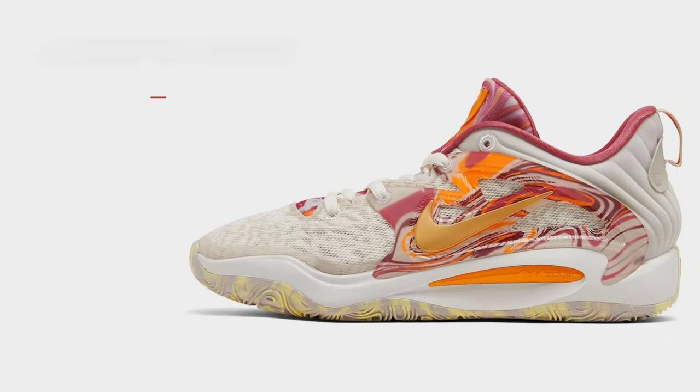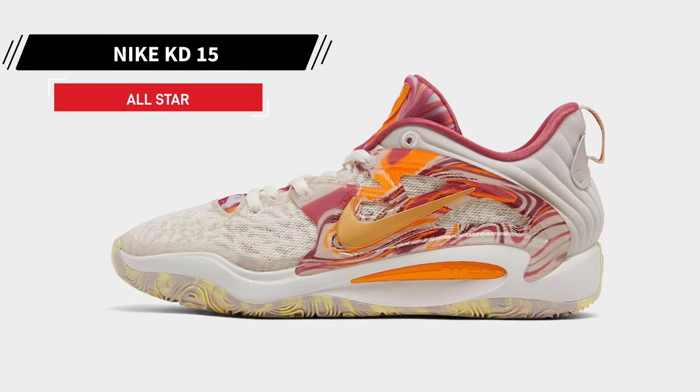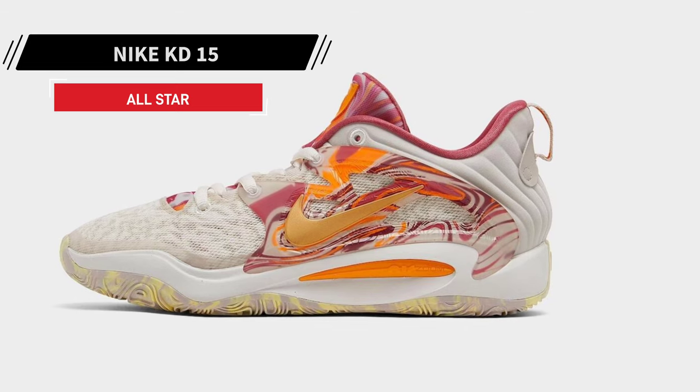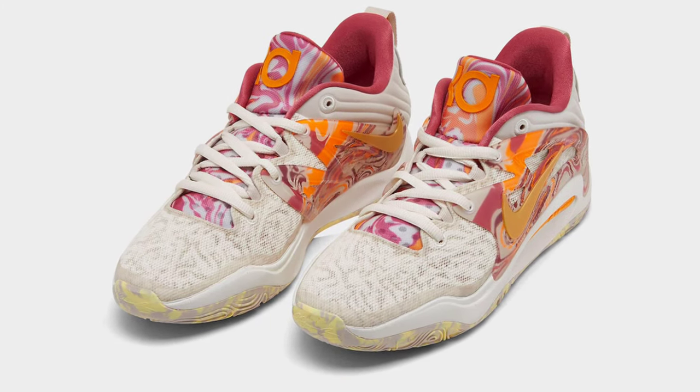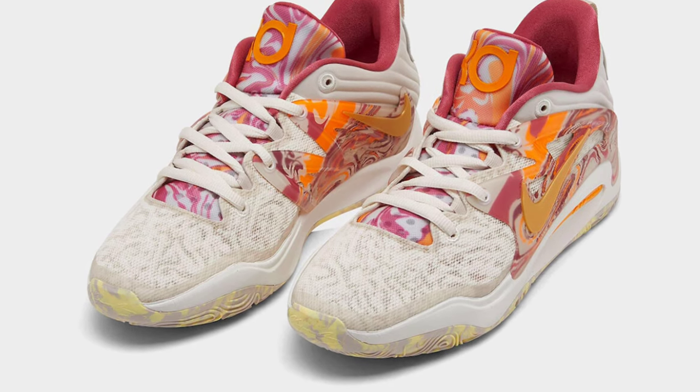The All-Star collection from Nike Basketball for 2023 will include Kevin Durant's KD-15. Dressed in a color pattern consisting of light oarwood brown, metallic gold, sundial, sail, and citron tint.